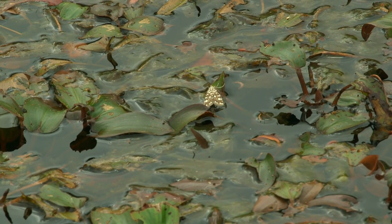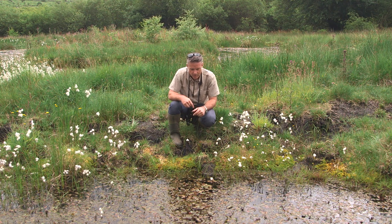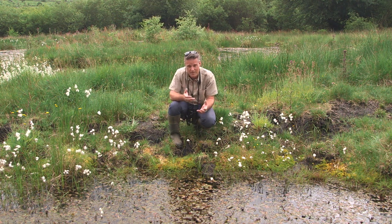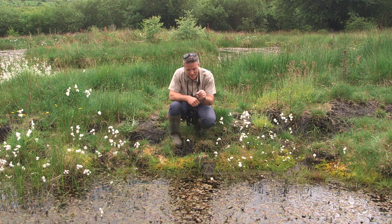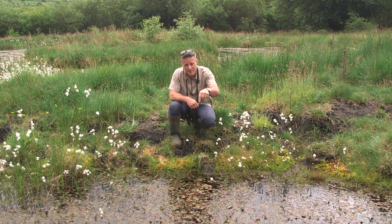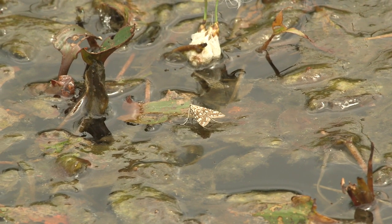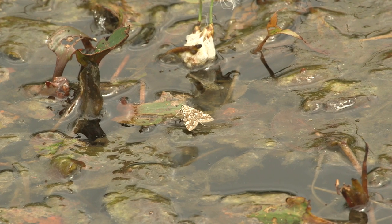A lot of the joy of this place is in the minutiae. Right here we've got a brown China mark moth, which is pretty enough as a moth. But where it comes into its own is the fact that its caterpillars live under the surface of the pond. You can just make out this one's white ovipositor as it lays eggs under the surface.